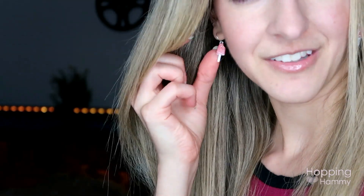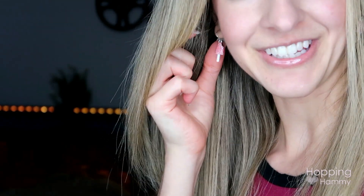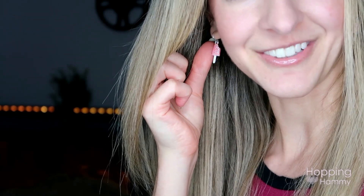I have these really cute little popsicle earrings that I wanted to show you guys — I got them at Claire's and they were only a dollar and they're so cute.